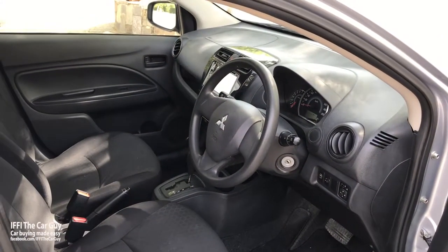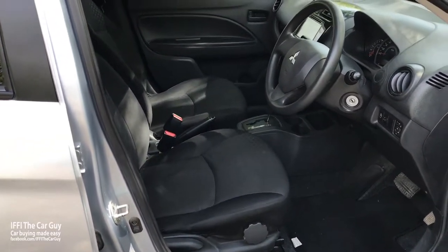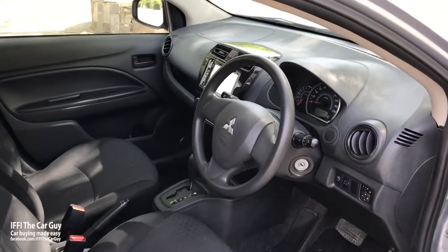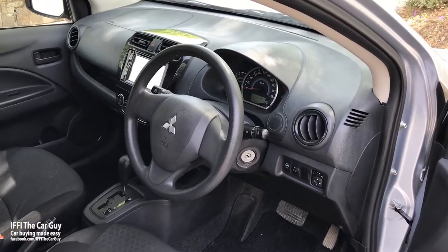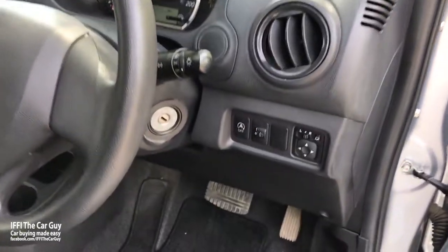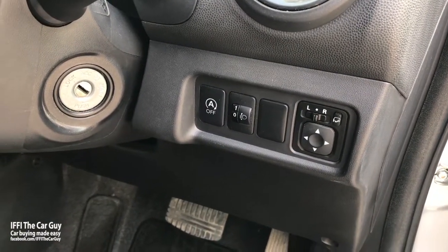There is a space for speakers in the rear doors as well. The driver seat has height adjustment; however, the steering wheel does not have tilt or telescopic adjustment, so some drivers would be sitting in a compromised position. The side mirrors are electrically adjustable and automatic.